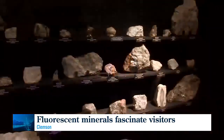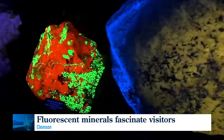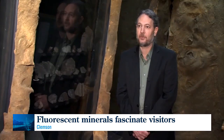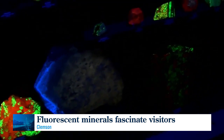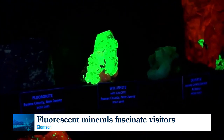These rather ordinary looking mineral specimens are about to become anything but ordinary. This is the largest collection of fluorescent minerals anywhere in the southeast that we're aware of. People can come here to the museum for free and enjoy this exhibit. A lot of these minerals that glow in the dark are really common minerals like calcite.